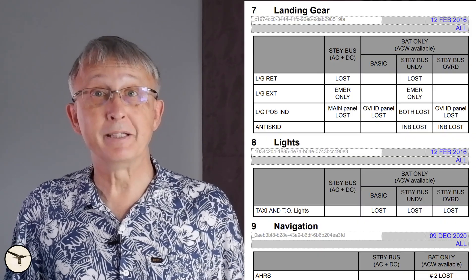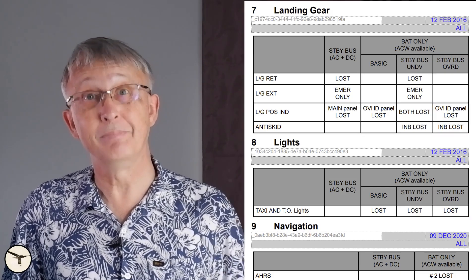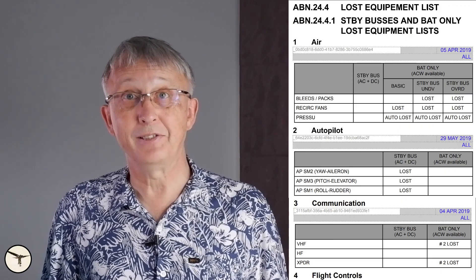In the lost equipment list, you can now read the column for standby bus override. So there you have it — a complex list requiring a little extra brain power. What do you think? Should ATR revert to the original layout, or is this list okay as it is? Let me know in the comment section below. I am looking forward to reading your comments. And that is all for this time. Thank you for watching. Have a wonderful day, and happy landings.